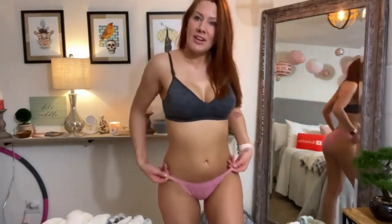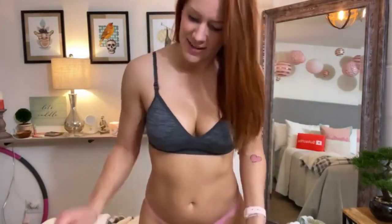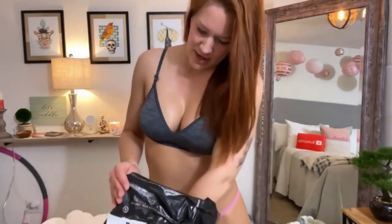All right guys, that's all the panties I was going to try on for you today. Thanks for watching my silly little videos — I love trying on my lingerie for you. It really makes me happy, and I love all of your silly comments, so keep leaving comments.